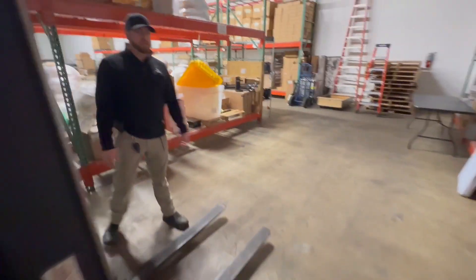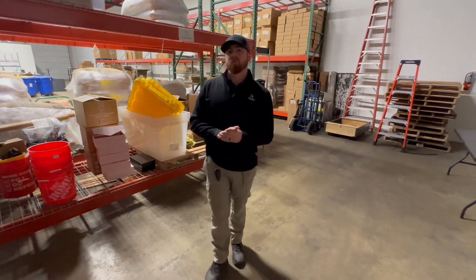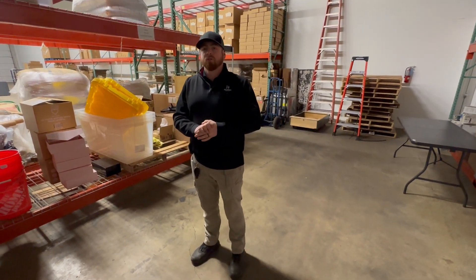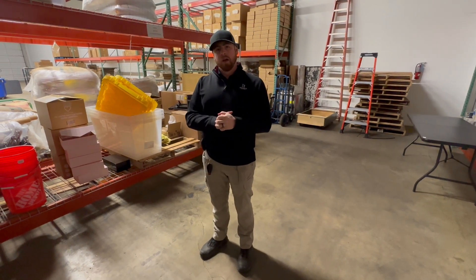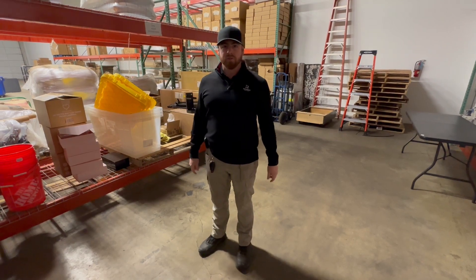We've got some industrial plants for you. Please remember to make an appointment for us — we do only have one big bay door leading out, so we want to organize the removal as well as possible. If you have any questions, use your web chat feature, and we look forward to seeing you soon. Thanks.